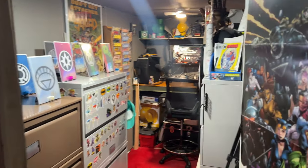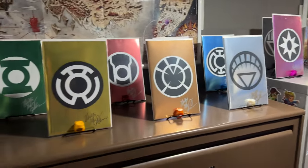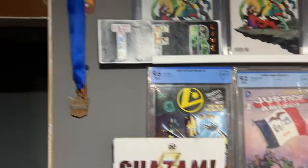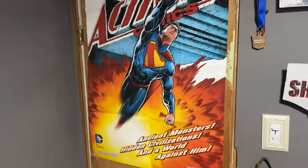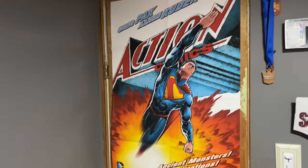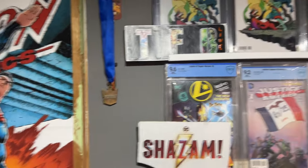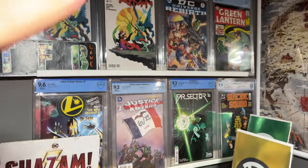Okay, so here we are — room tour 2024, my super duper tiny office. Let me get in and shut the door. Perfect. So yeah, here it is. It's a tiny room; from wall to wall it's about six feet, so you can stand here and touch both ends.